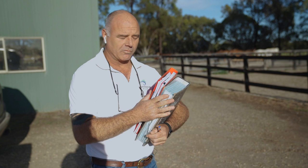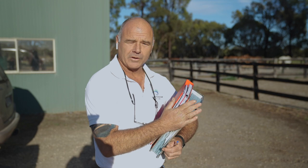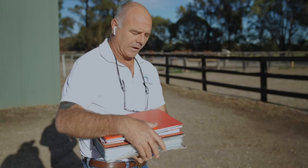Basically my folder here is our Drymares that are on farm. Each one has their own reproductive history. Every time we look at them, we note down what we see, what we do, how the mares come along. And this is my little copy of the covering book that comes around the crush so I can keep track.